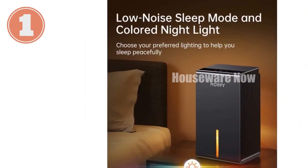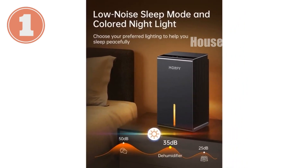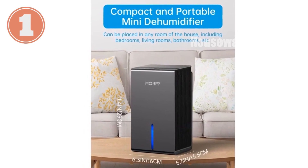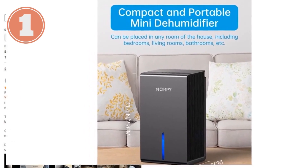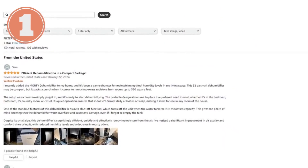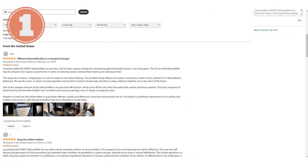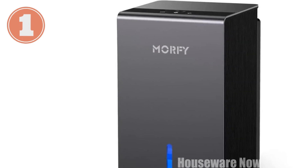The compact size and built-in handle make it portable and ideal for rooms up to 320 square feet. The MORFY Dehumidifier comes equipped with an innovative automatic defrost function, eliminating the hassle of frost buildup that can hinder operation. It operates within an optimal temperature range of 59–104°F, consuming just 1.15 kilowatt hours of electricity after 24 hours.